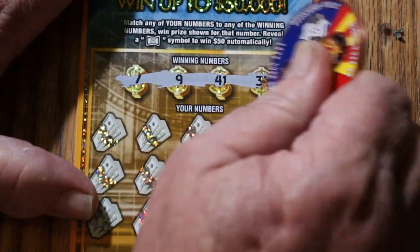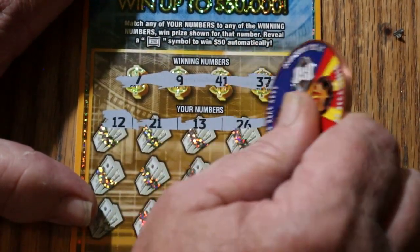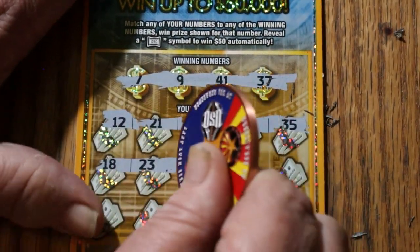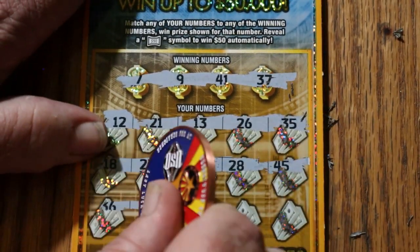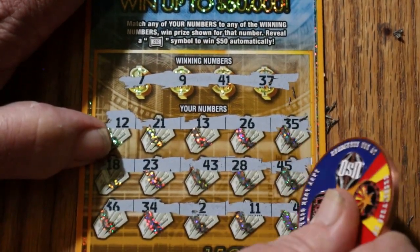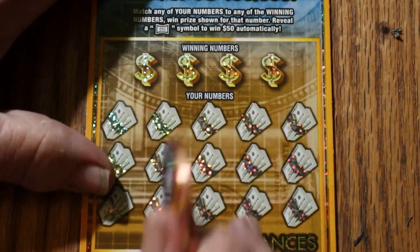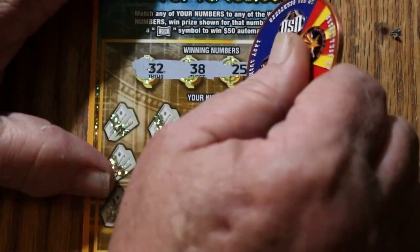7, 9, 41, and 37. 11, 12, 21, 13, 26, 35, 18, 23, 43, 28, 45, 36, 34, 2, 11, and 44 club. Nothing. Armor plated stuff. Your original random red coin would bounce off this like a bullet hitting armor plate on a tank.